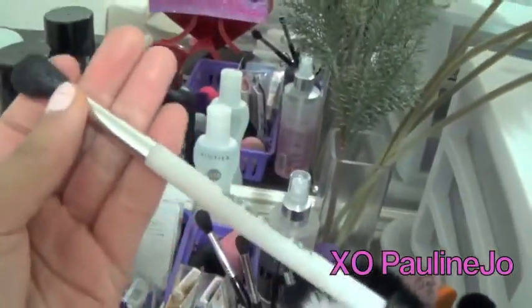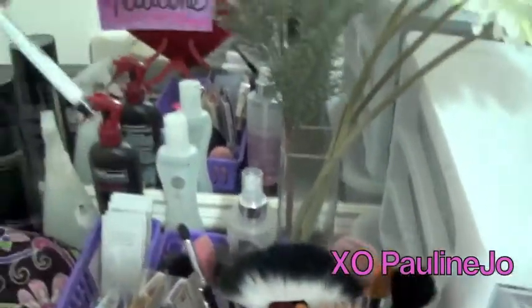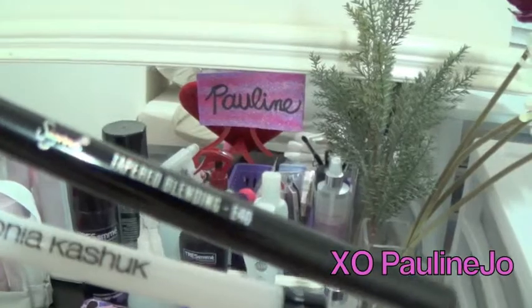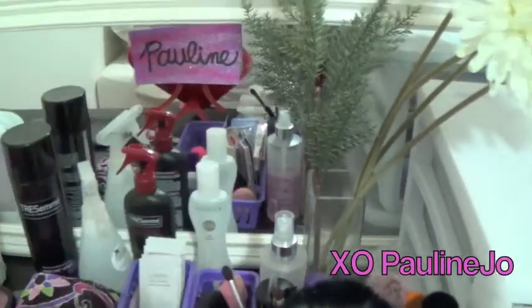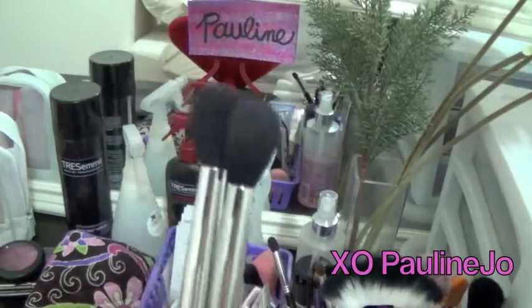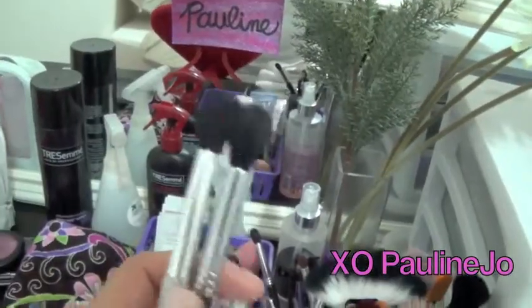Out of the two I would say you definitely want the bigger fluffy brush. This one by Sonia Kashuk is very similar to the Sigma E40 — they're both blending brushes, except I think the Sonia Kashuk is a little bit fluffier, but this one definitely does just as good a job.